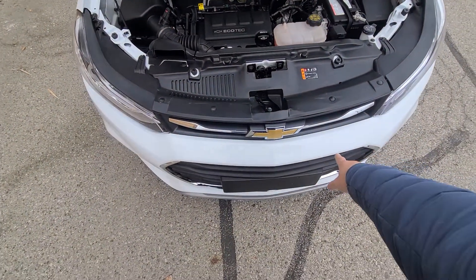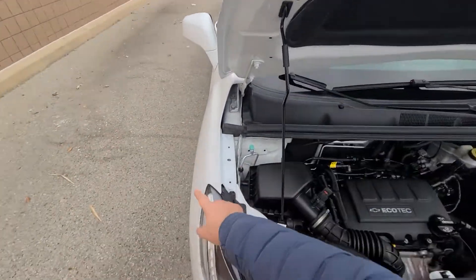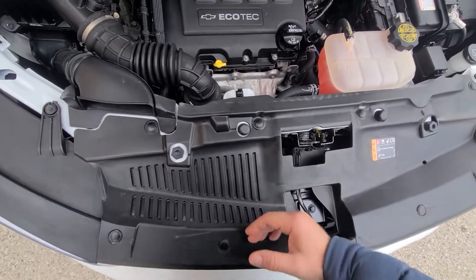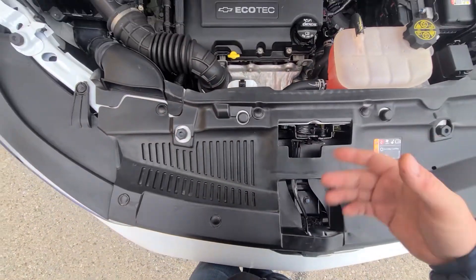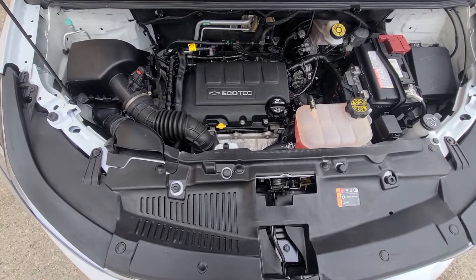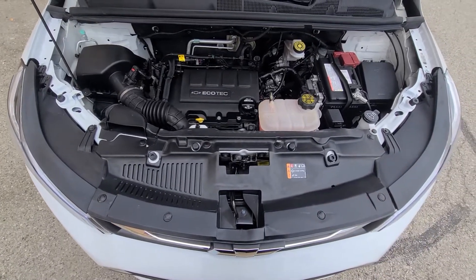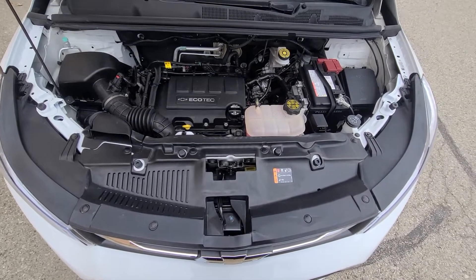Once again: front bumper cover, headlight, hood, fender. And always with front bumper damage, 90% of the time the radiator, condenser, and fan — this part right here — gets bent or damaged. No one wants to risk a leaking radiator down the line; they're not that expensive, so we replaced it. The repair is done professionally, state of Michigan inspected, and a certified master mechanic had to sign off on the repairs as well.